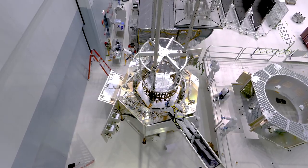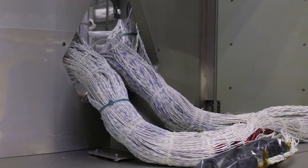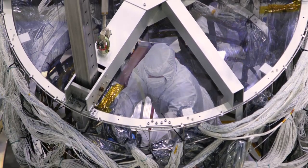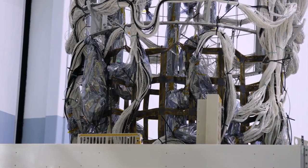The harness is nearly 1,000 pounds and 45 miles of continuous wiring. This acts as the central nervous system of the whole observatory and, like our nerves, is threaded through each major component, making its transfer a delicate operation.